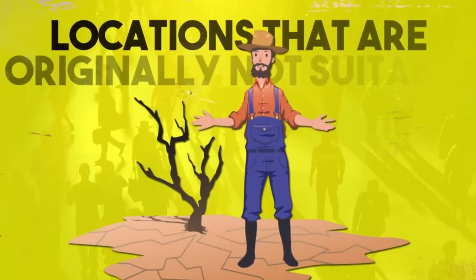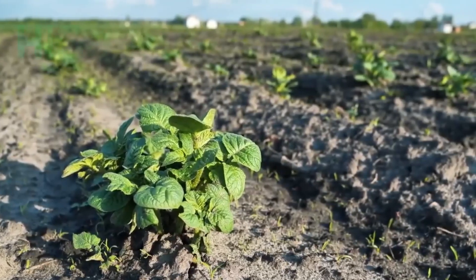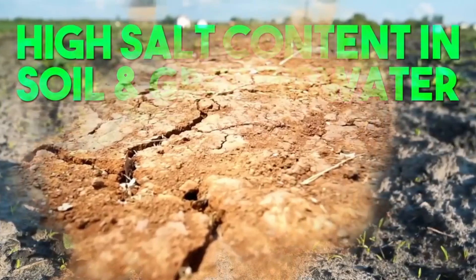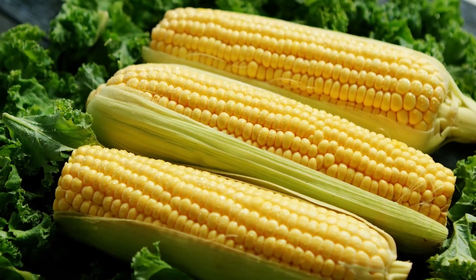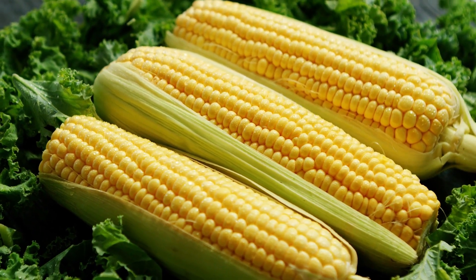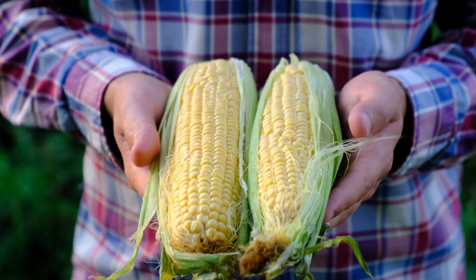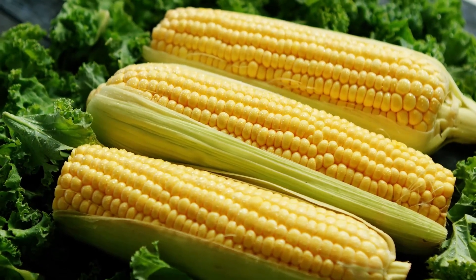In agriculture, this technology is primarily used to enhance crop characteristics, such as resistance to pests, tolerance to herbicides, improved nutritional content, and increased yield. For example, BT corn is a type of genetically modified corn that includes a gene from the bacterium Bacillus thuringiensis. This gene allows the corn to produce a protein that is toxic to certain insect pests, reducing the need for chemical pesticides.